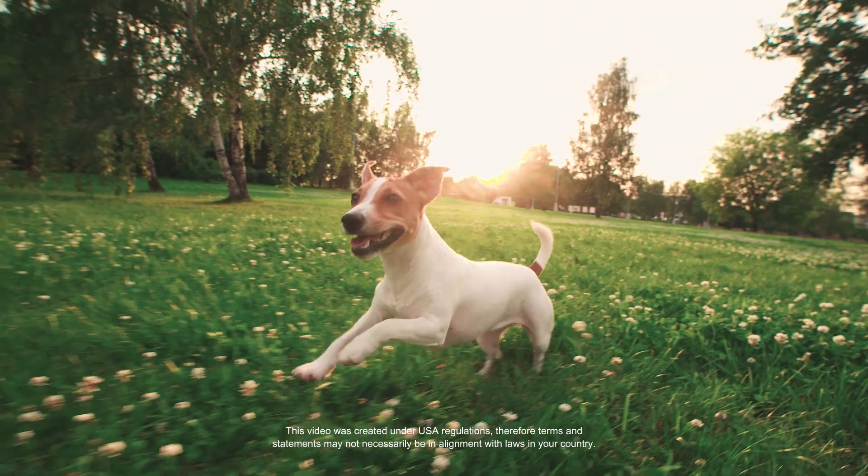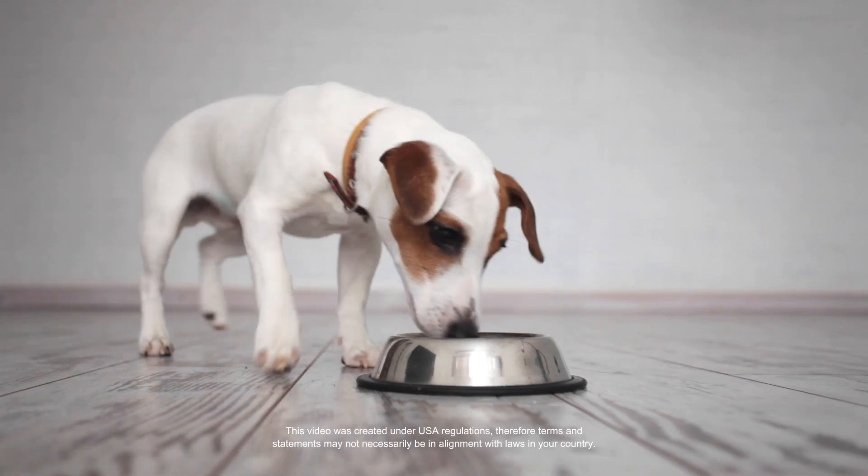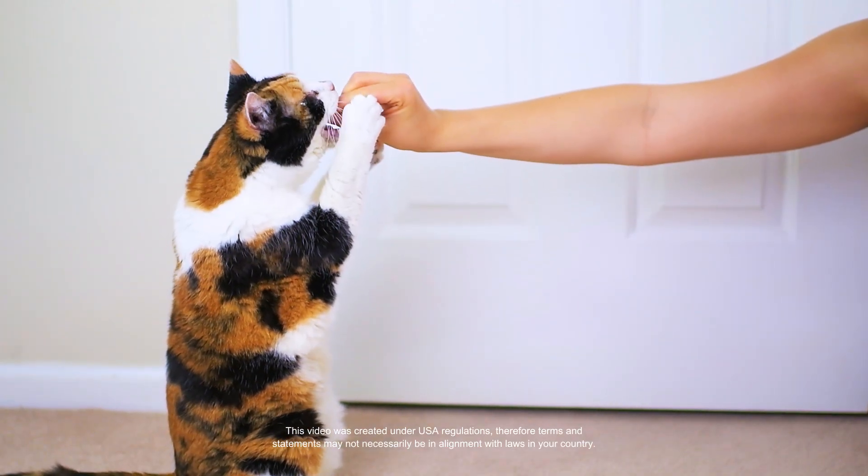Pet Health Liver and Digestion Support for cats and dogs offers a convenient tincture, formulated with a tasty salmon-flavored oil you can easily sneak into your pet's favorite food or treat.